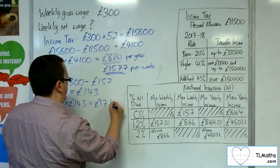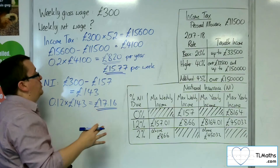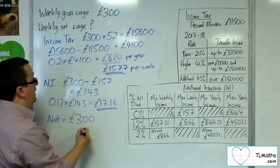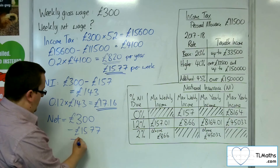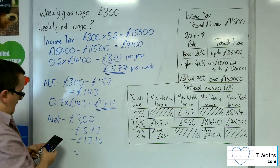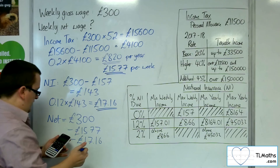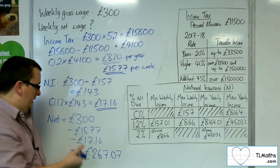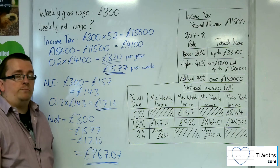So 0.12 times £143 is £17.16 a week charged for national insurance. The net weekly amount is therefore £300, take away £15.77 income tax, take away £17.16 national insurance, which gives £267.07. That is the net weekly wage for someone earning a gross wage of £300 a week.